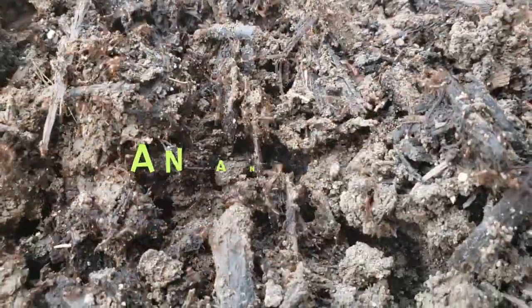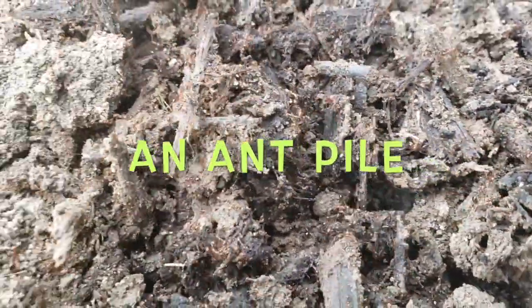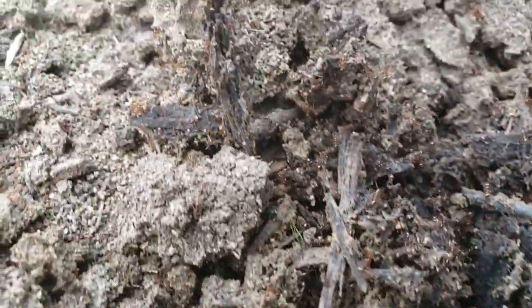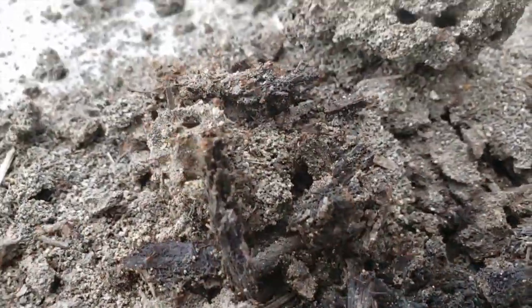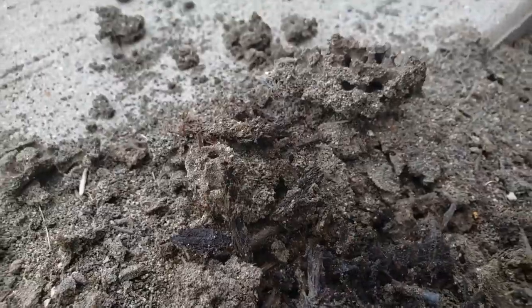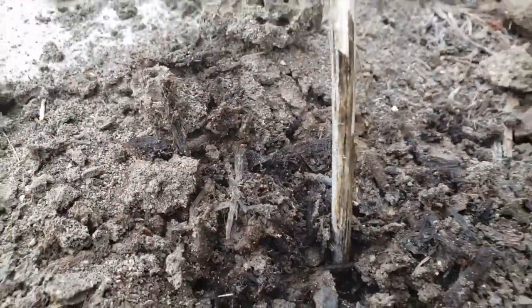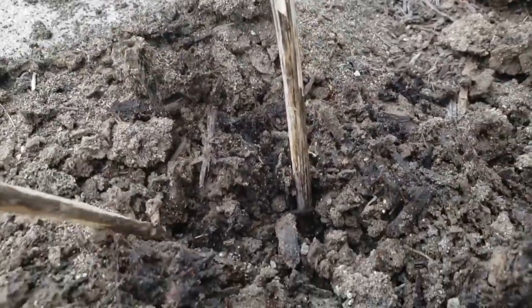Wow, there's a lot of ants! Next, we found an ant pile. They make their nests in the ground. They live in groups and they have a queen ant. We really had fun digging in the ant pile, but be careful — ants might bite.